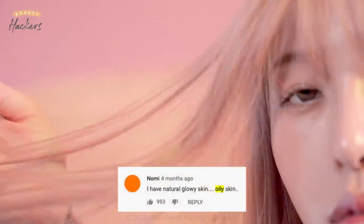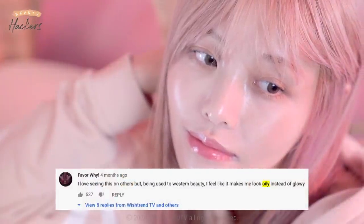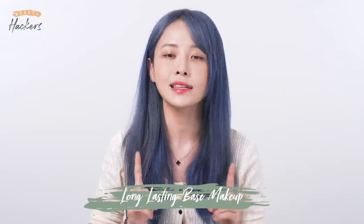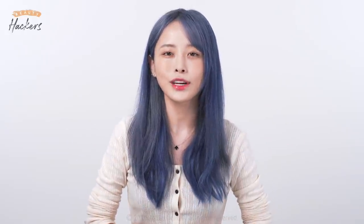We did a video on glowy skin on Beauty Hackers and a lot of you loved it, but also many of you requested a video on matte skin. There are many of you out there that live in hot humid areas that just prefer matte makeup over easily melting glowy makeup, so we prepared a long lasting makeup look for you. When you look at K-pop idols, their makeup lasts through all dance performances on stage while they're sweating — we prepared just that. All the products we're using today are cruelty free, so check the description box below for information.